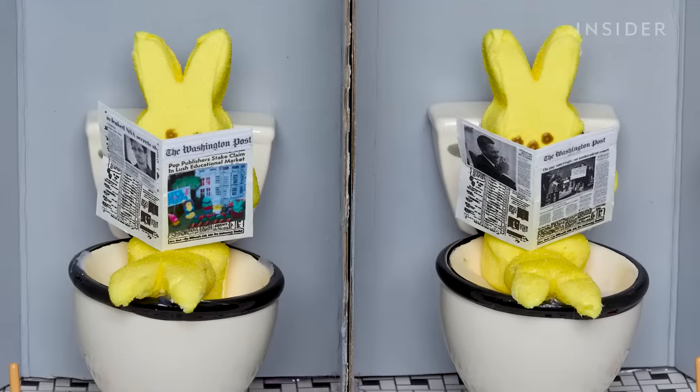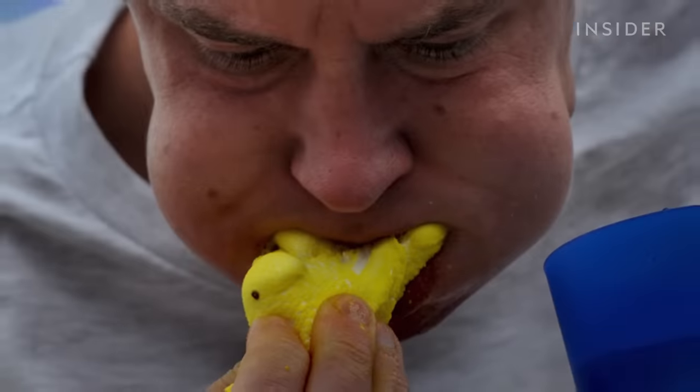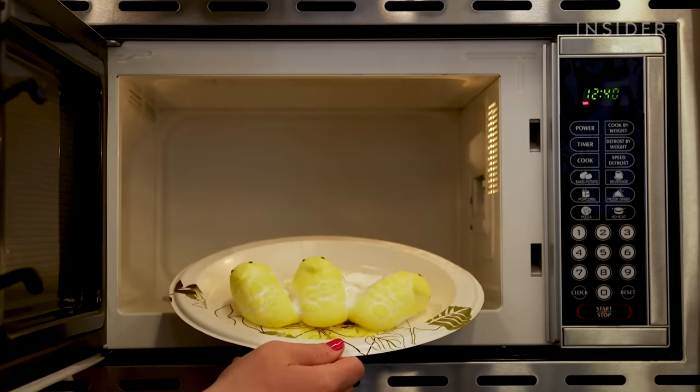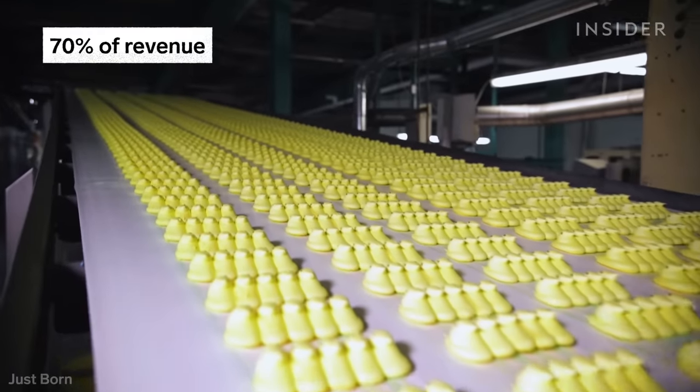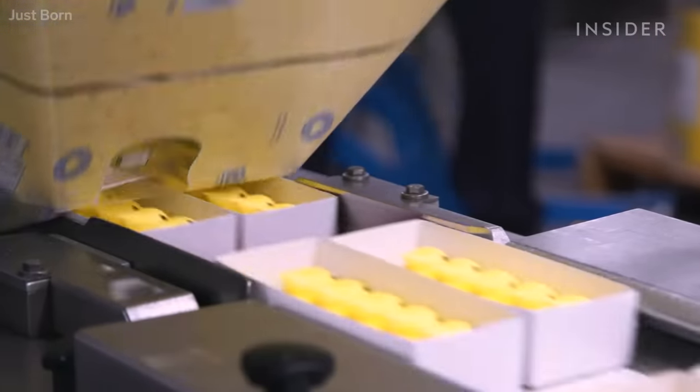Every year, people compete nationwide to make the best dioramas. They've stuffed themselves in the 100 Peeps Challenge and even popped them in the microwave to see if they'll explode. Peeps make up 70% of Just Born's annual revenue. We visited Just Born's Pennsylvania factory to see how these iconic treats come to life.